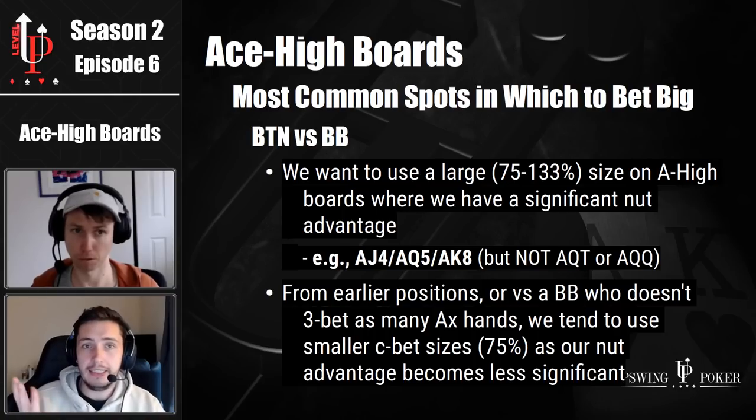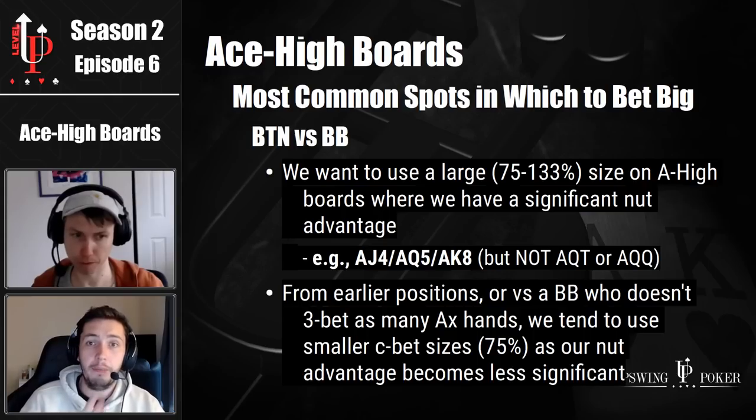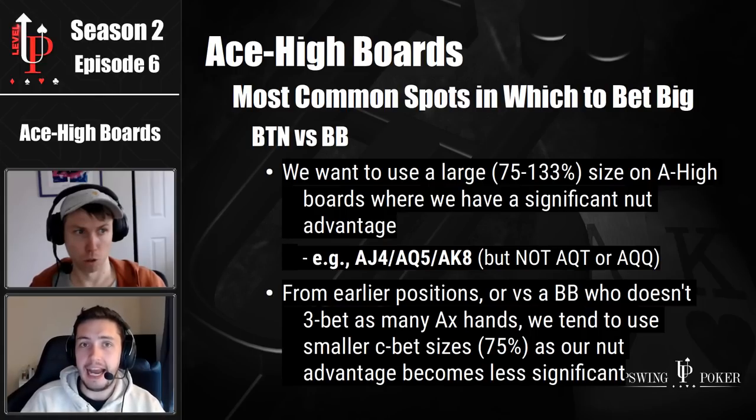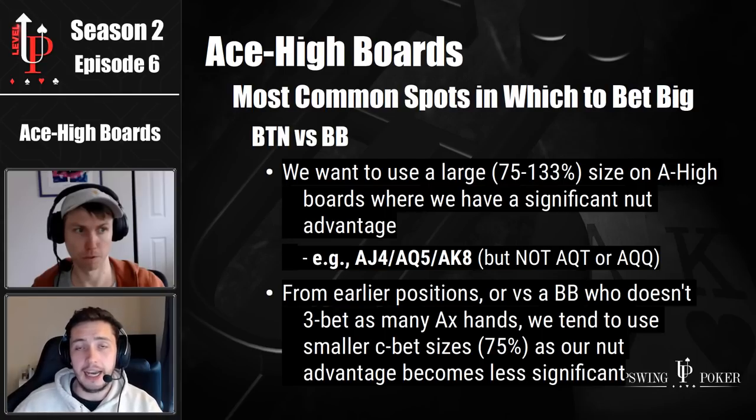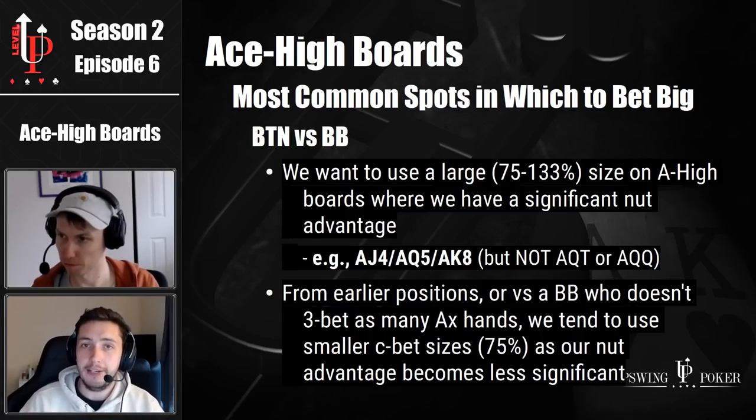That gives us a fantastic insight into the solver's thought process. It's only when you have a significant nut advantage — for example, ace king X MP versus big blind, or ace jack X button versus big blind — that you use the biggest sizes. For MP or under the gun, on ace jack X or ace ten X, I'll use 133% when I have a significant nut advantage, i.e. ace king X or ace queen X. But when I have a reasonable — not incredible — nut advantage, I'll use a 75% bet size. So I'll use 133% MP versus big blind on ace king X, but ace jack X or ace ten X, I'll use 75%.